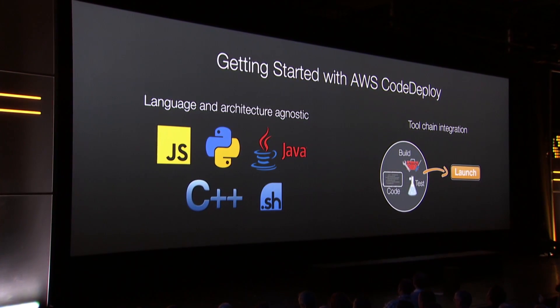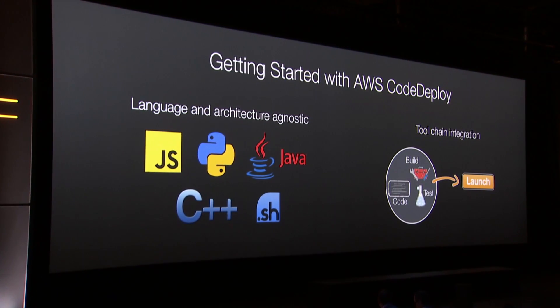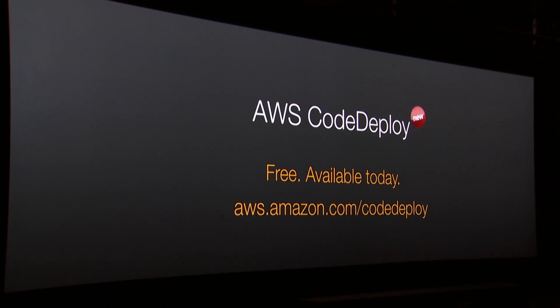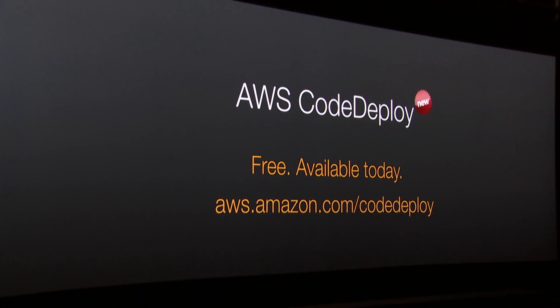CodeDeploy will work with virtually any programming language, and it also will integrate with your entire toolchain set so you'll be able to use the same tools you've been using. It's available today. It's free to use. We're really excited to give it to you and put it in your hands.